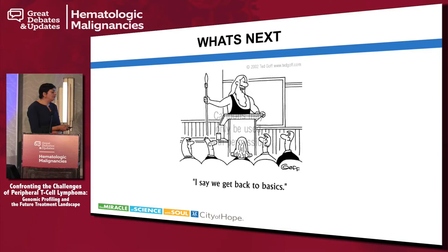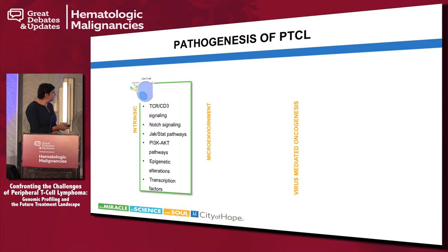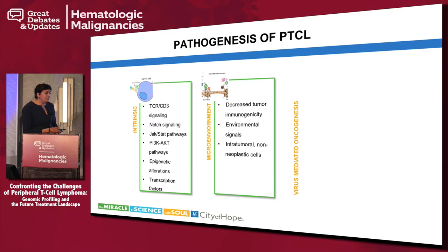We're not doing great in treatment of T-cell lymphomas and continue to lose these patients. There seem to be three components to the pathogenesis of PTCL: intrinsic dysfunctional signaling pathways including T-cell receptor signaling, JAK-STAT, and PI3 kinase pathways, along with epigenetic alterations. The tumor microenvironment is also very important, including decreased tumor immunogenicity and interactions with non-neoplastic T-cells. Additionally, some subtypes are virally driven — EBV-driven and HTLV-1-driven ATLL.